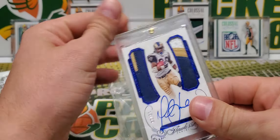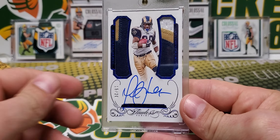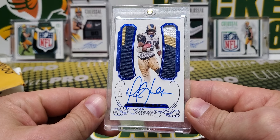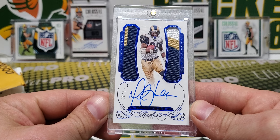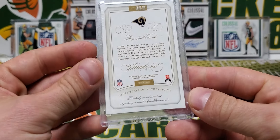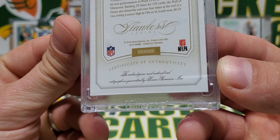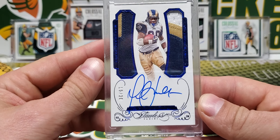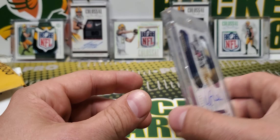Look at this Marshall Falk. This thing is so nice, out of 20 — Marshall Falk for the Flawless Project. Two patches on there: one's a two-color and one's a three-color. Got the sapphire blue parallel there being out of 20. Obviously this is a game-used patch, a couple of game-used patches. Absolutely beautiful card to add to the Flawless Project for the Rams.